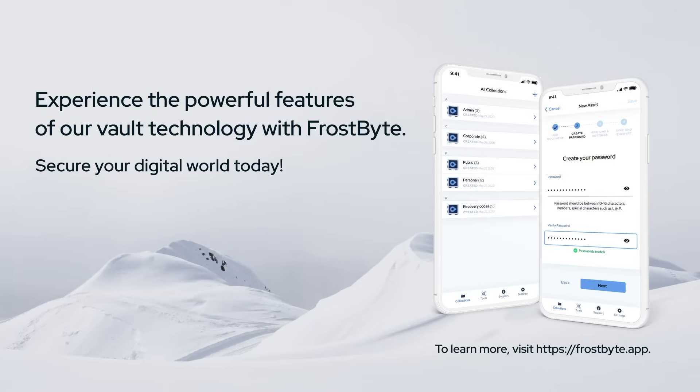Experience the powerful features of our vaults technology with Frostbite. Secure your digital world today.